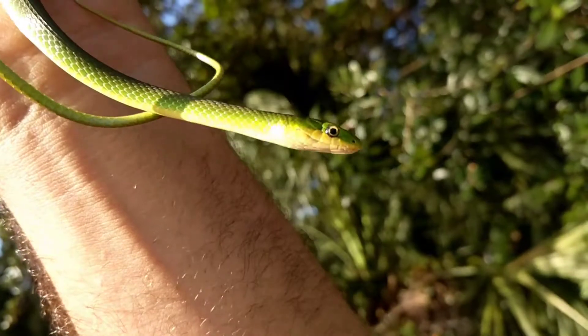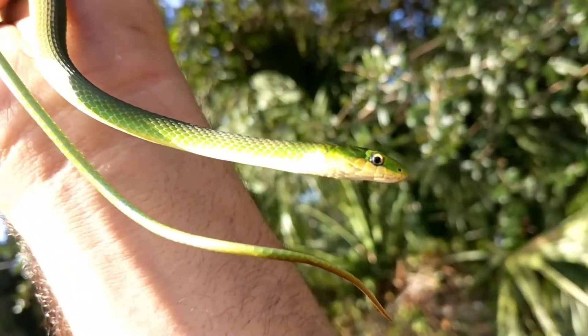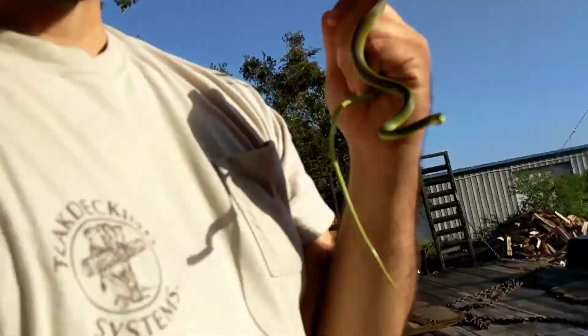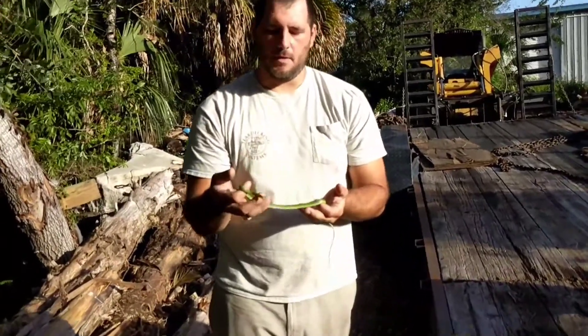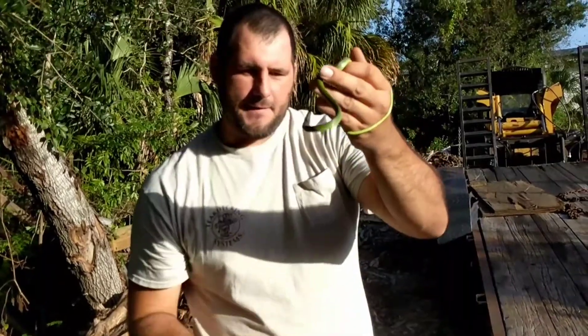Hey guys, anybody recognize this snake? You guessed it, it's a green snake — technically it's called a rough green snake. Now I can't tell you how many stories there've been about 'oh I saw a green snake here or there,' and then they describe it as big around as a garden hose, and I think to myself: are you sure it wasn't a garden hose?